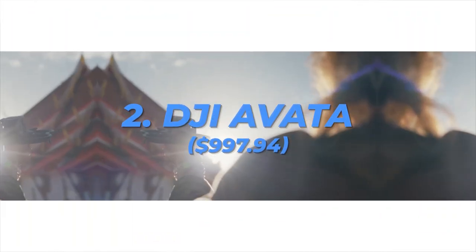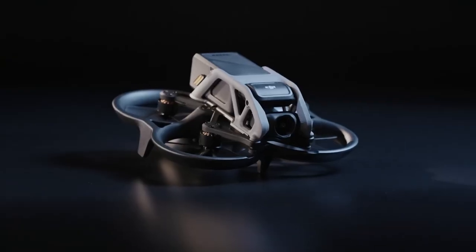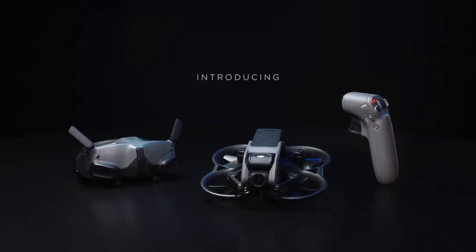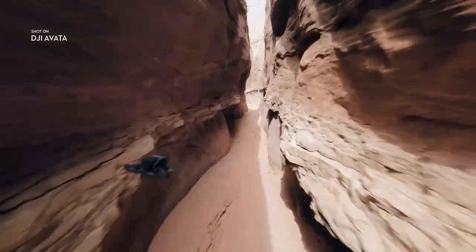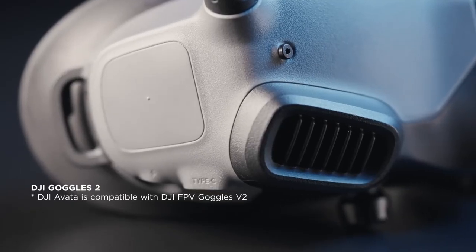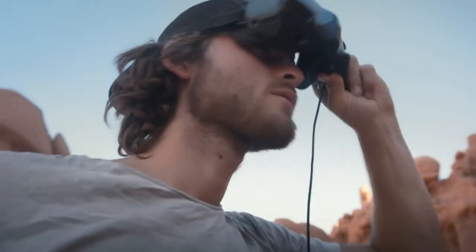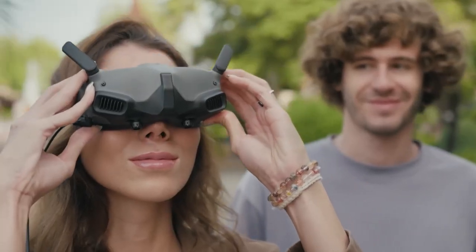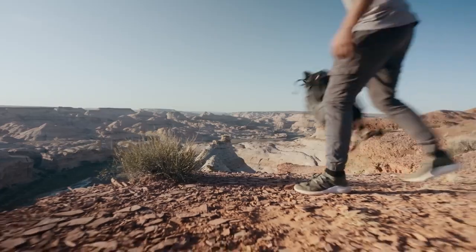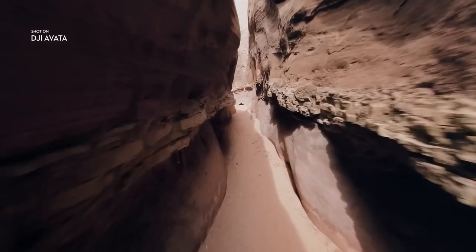Number 2: DJI Avata, $997.94. Even though DJI constantly introduces new models, the most recent drone is without a doubt one of its more inventive offerings. The DJI Avata attempts to bridge the gap between drone pilots who like the FPV drone's action-oriented capabilities and those who respect the traditional attributes of drones. The Avata is without a doubt the most user-friendly FPV drone thanks to its propeller guards, motion controller, and reliable DJI Goggle 2 connectivity.